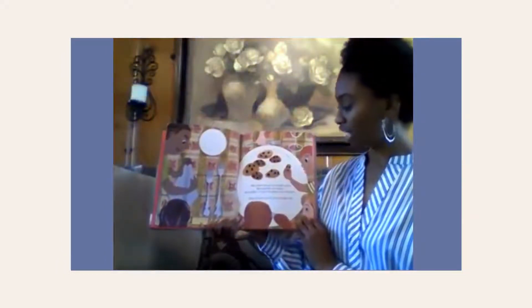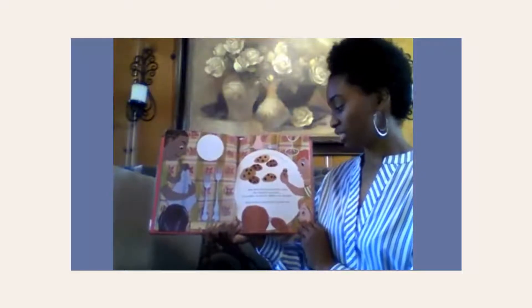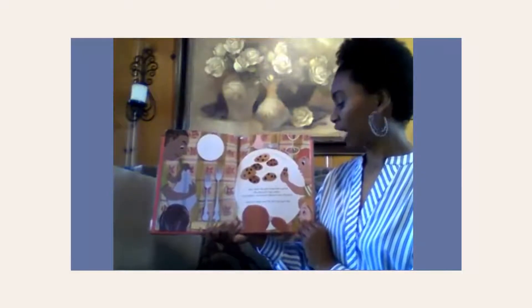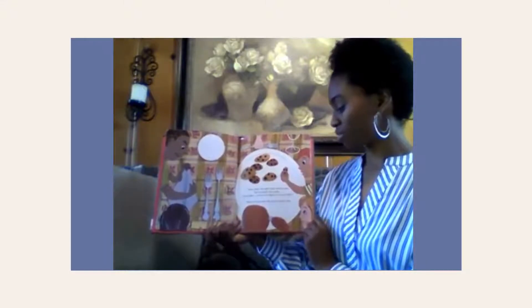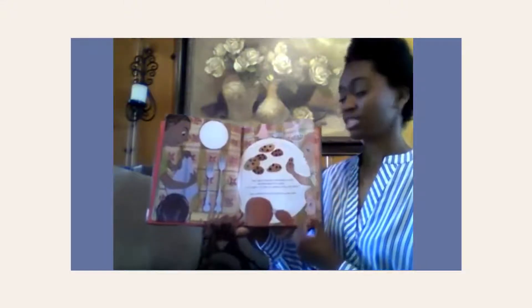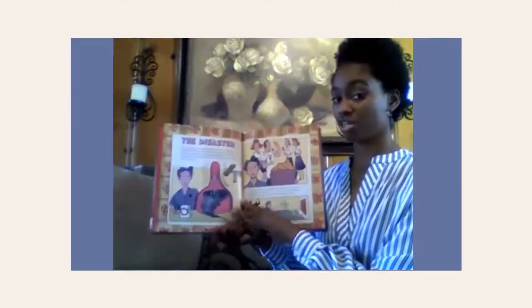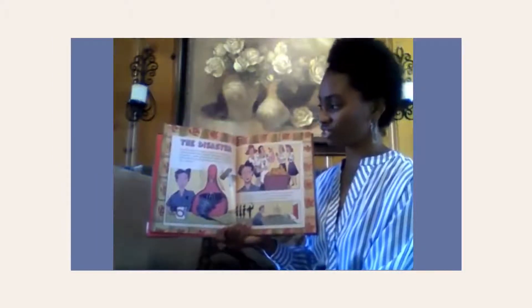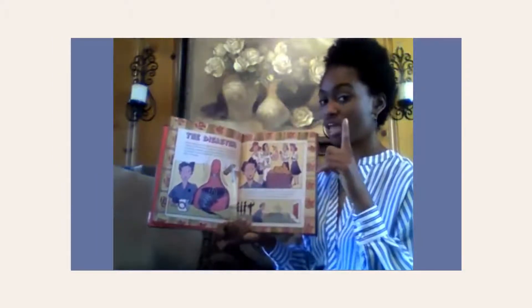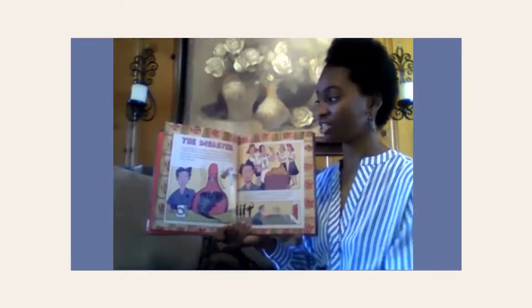Now here's the part where Ruth invents the chocolate chip cookie. The trouble is, no one can agree on how she did it. Here are three ways the story has been told. How could she have made the chocolate chip cookie? We're gonna have to decide after. The first option: The Disaster.